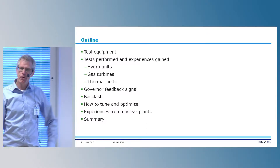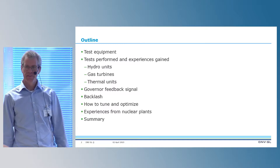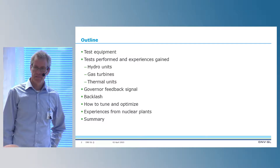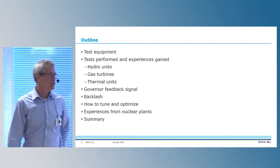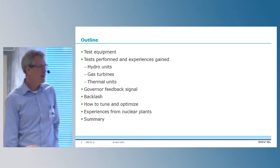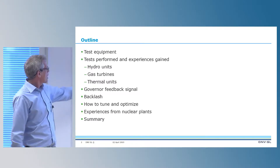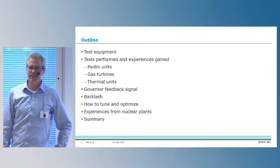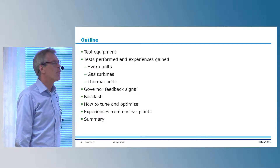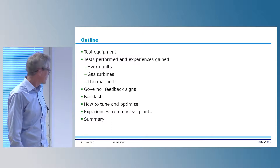I will highlight two different things we have found during the tests. First, the governor feedback signal in the turbine governor and its importance. Then I will highlight backlash, which we experience everywhere and which makes things non-linear. I will also talk about how to tune and optimize, and show one finding from the FCP project that is worthwhile thinking about. And then a short summary.